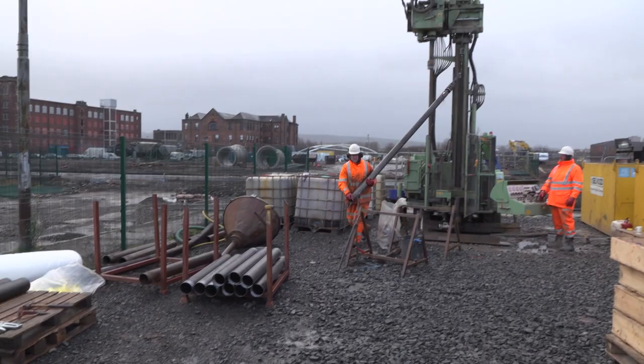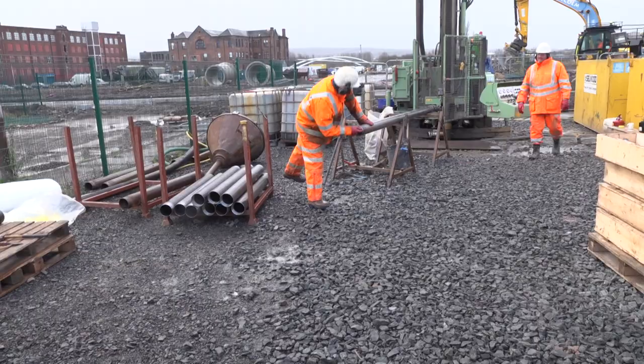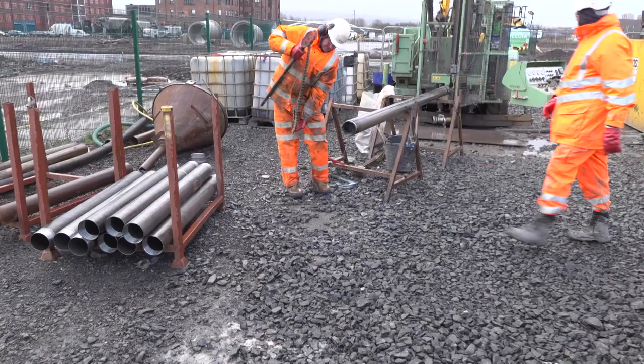This is the inner core barrel coming out now. What they'll do is there's a core catching device on the end. They're going to unscrew that and then they'll pull the inner sleeve out, which we'll see very shortly.